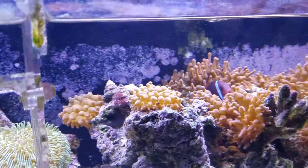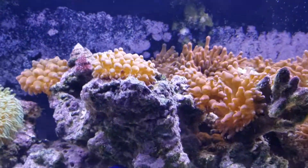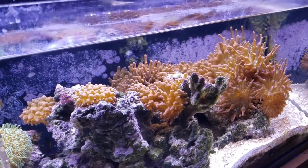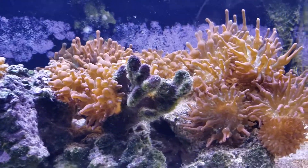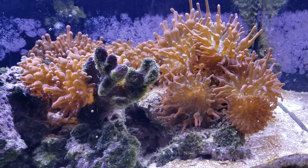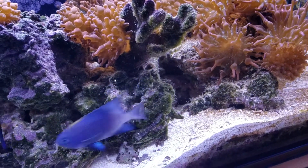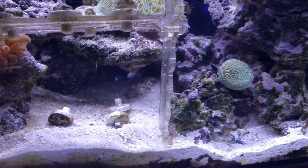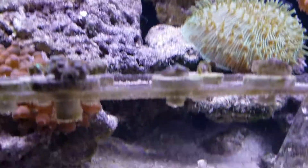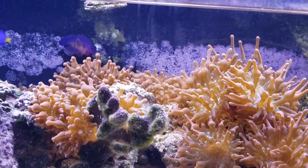Let's see if I can get something here — it's hard to hold the camera and do a top-off at the same time. There's the damsel who rearranges all of my frags. They were doing really well until she started uprooting them and they wind up laying face down in the tank, and everything doesn't do so well.